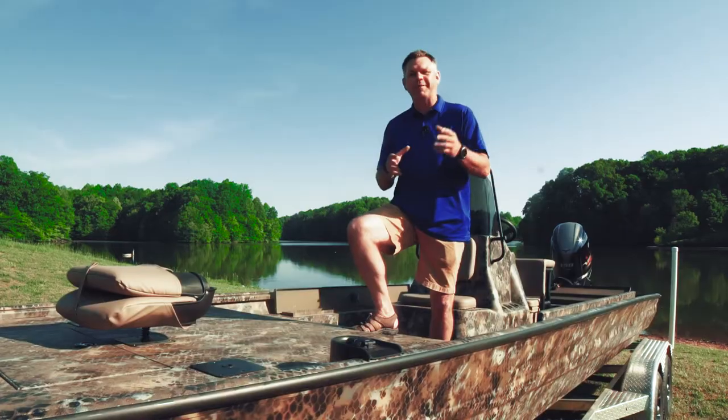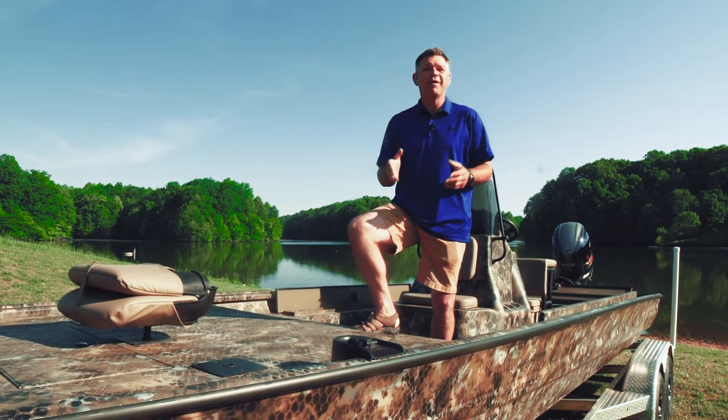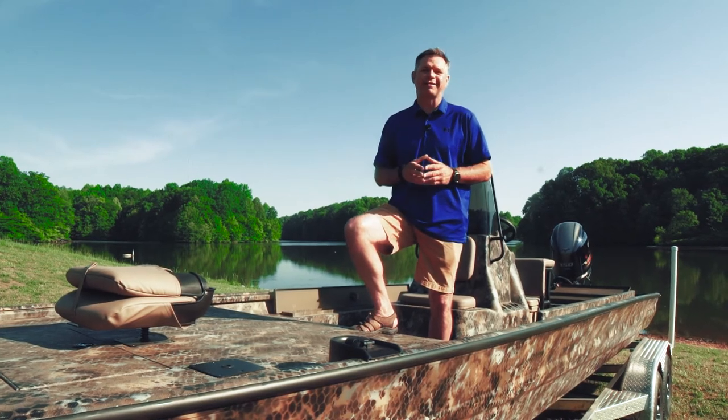Cat Pro 24 from Excel Boats. You can check it out at excelboats.net or be sure and visit your local Excel dealer and see why this is just another reason that Excel is the boat to own.